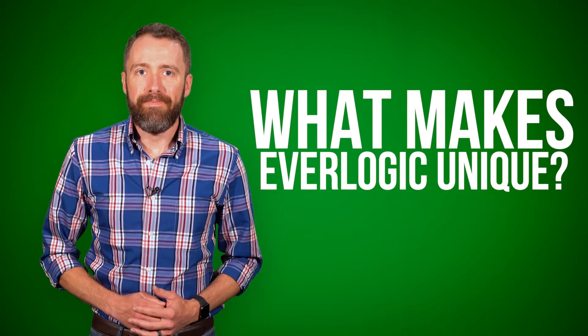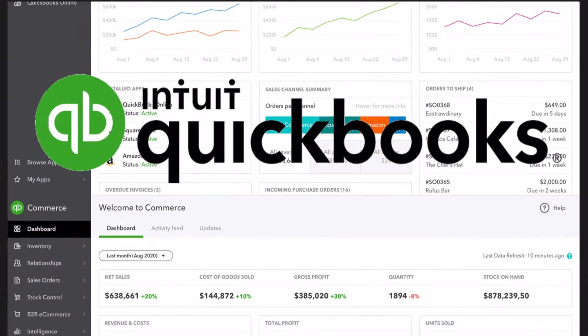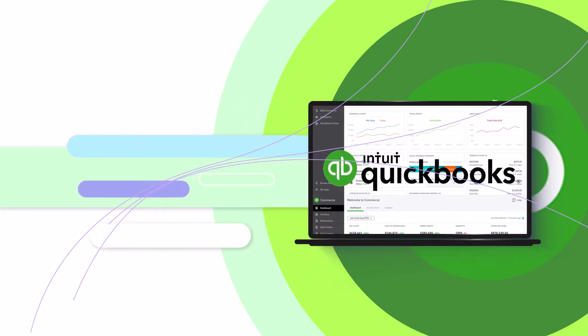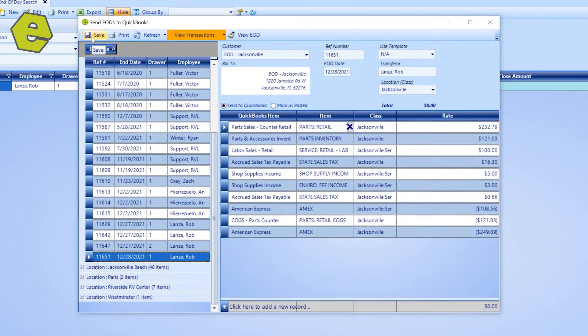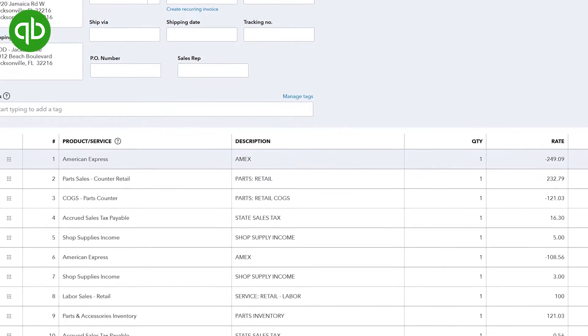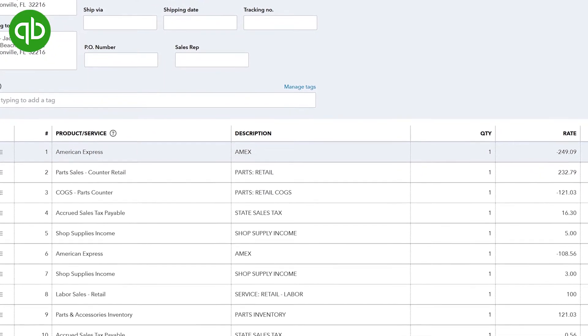What makes Everlogic unique? Without a doubt, Everlogic has the most robust integration with QuickBooks. Intuit, the makers of QuickBooks, have certified Everlogic. That means that our software works extremely well with QuickBooks Online and QuickBooks Desktop. If you're a dealer using QuickBooks, you will probably benefit by using Everlogic too.